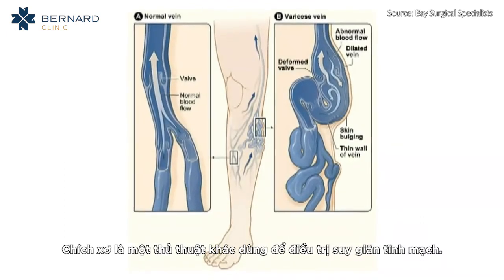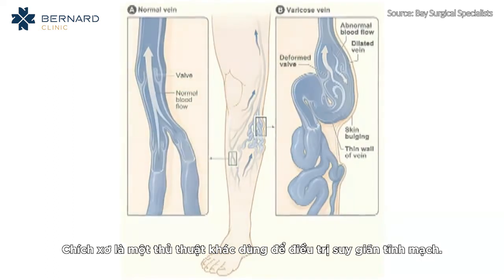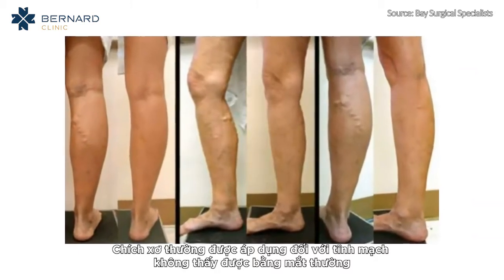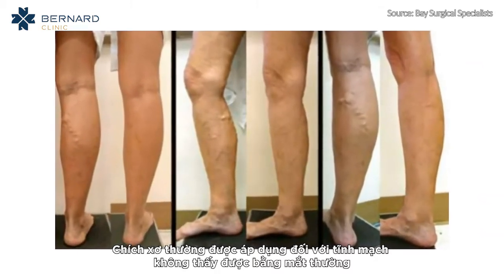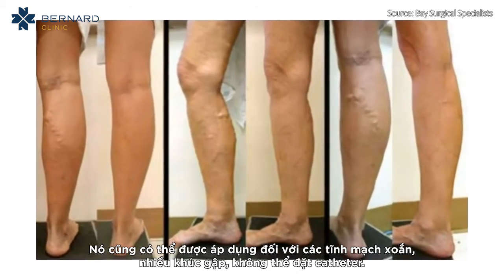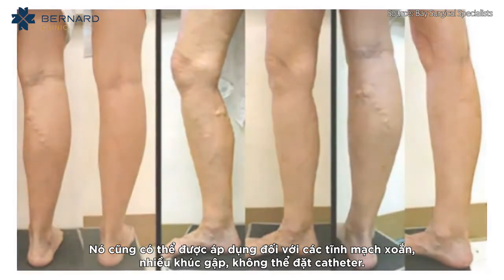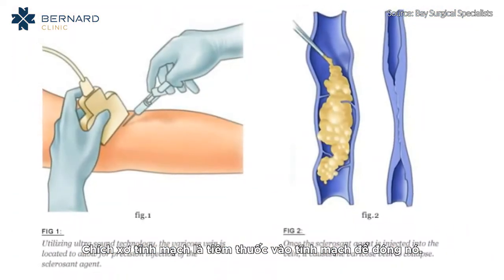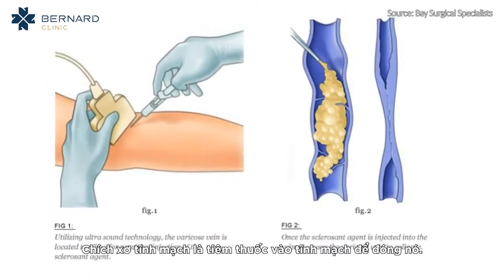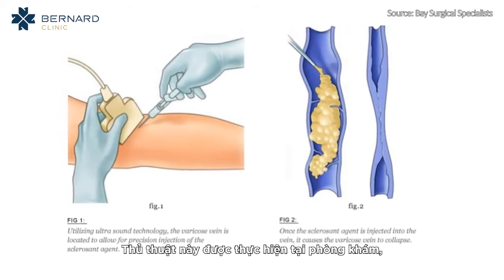Sclerotherapy is another procedure performed for treatment of refluxing varicose veins. Foam sclerotherapy is often performed on veins not visible to the naked eye, or on veins that are too tortuous or make frequent twists and turns to accept a catheter. Sclerotherapy is the injection of a medication into a vein to close it down, and is performed as an in-office procedure.